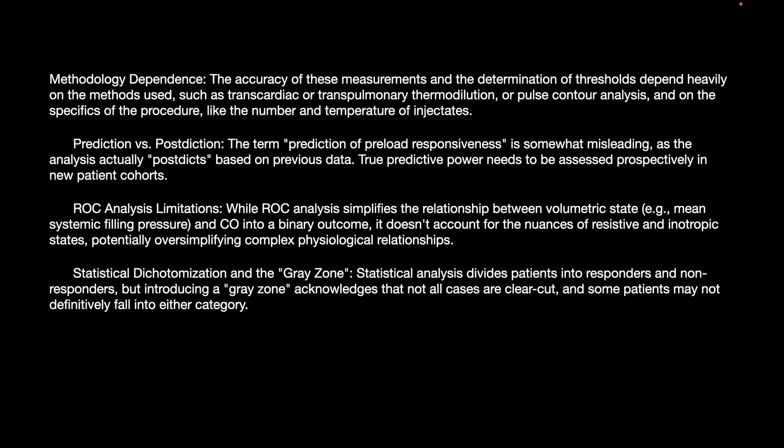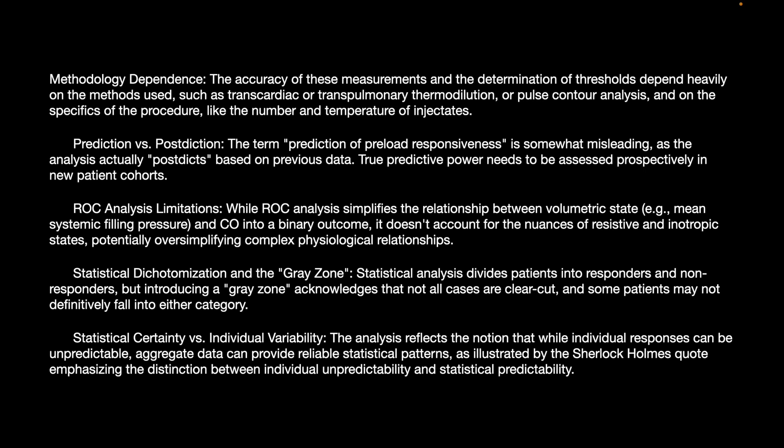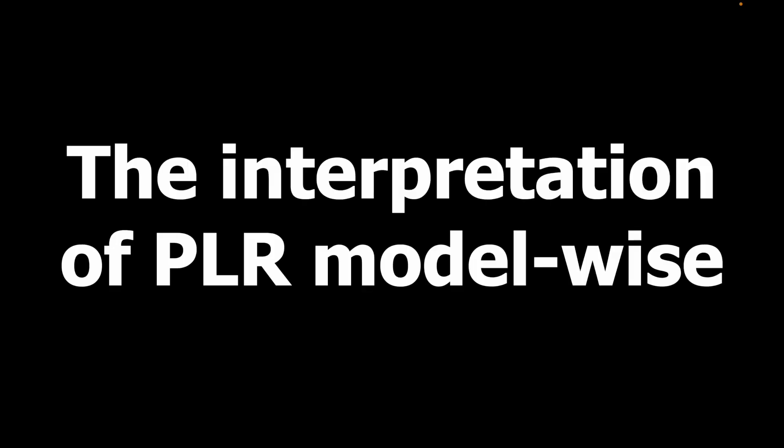Statistical dichotomization and gray zones: statistical analysis divides patients into responders and non-responders but introduces a gray zone, acknowledging that not all cases are clear-cut and some patients may not definitively fall into either category. The analysis reflects the notion that while individual responses can be unpredictable, the overall aggregate data can provide reliable statistical patterns — as illustrated by Selecom's concept emphasizing the distinction between individual unpredictability and the predictability of statistics.